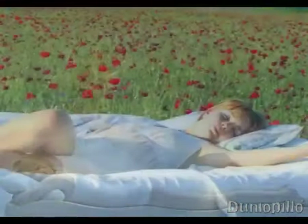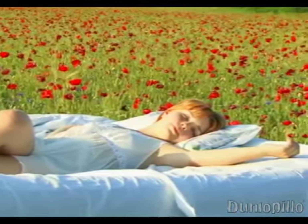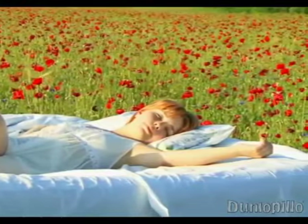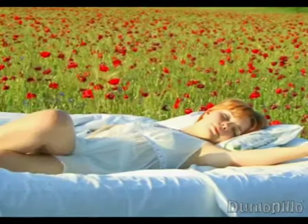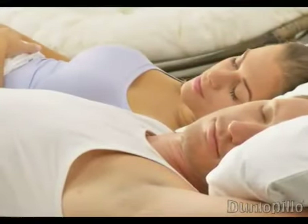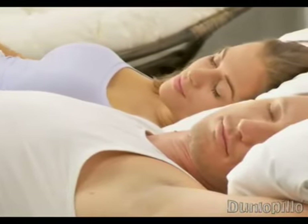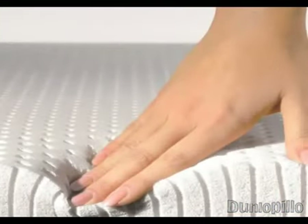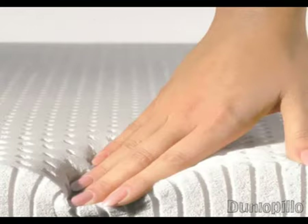No material has been developed that outperforms the supportive and pressure-relieving properties of Dunlapillow latex. Imagine sleeping on a bed that instantly moulds itself to your body contours, changing its shape as you move without waking you, but always ensuring a perfect sleeping posture. As well as giving you a sense of glorious comfort, this gentle yet positive support has a very practical benefit that is the secret to improved sleep — it actually reduces pressure across your body.